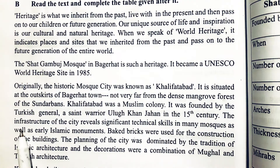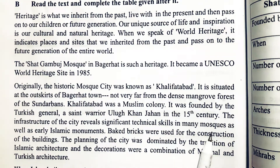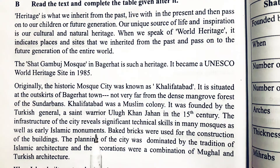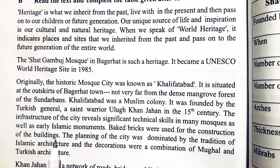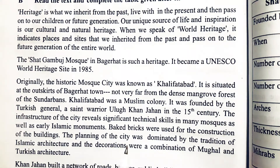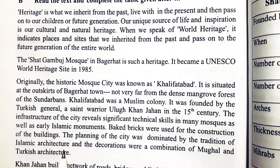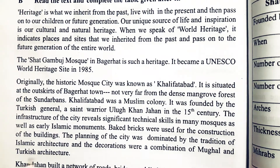The infrastructure of the city reveals significant technical skills in many mosques as well as early Islamic monuments. The building of the city was dominated by the tradition of Islamic architecture and the decoration — a combination of Mughal and Turkish architecture.